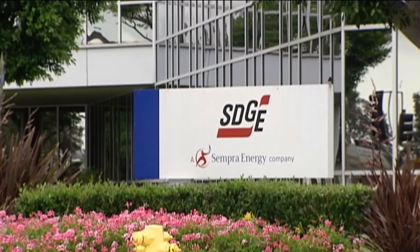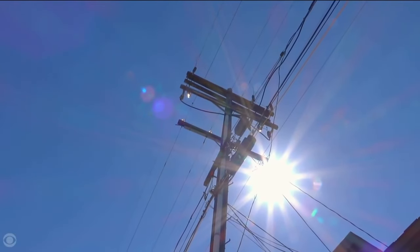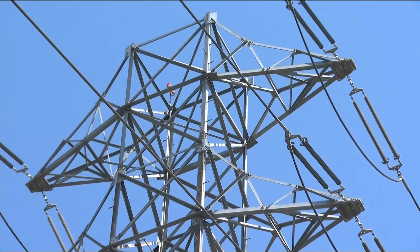SDG&E will evaluate the pilot after it ends in December and consider rolling it out in more areas. Jasmine Ramirez, CBS 8.